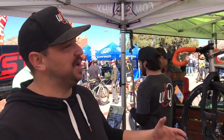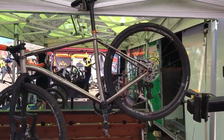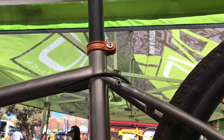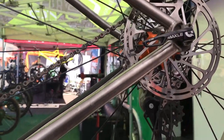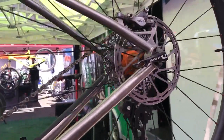We use 3.2 titanium throughout all of the tubing and then 6.4 titanium in all of the machine parts. This bike is super customizable — if you want to run a rigid fork, if you want to run a dropper post, we can make it all happen. We also do custom colors in terms of hubs, nipples, all of your hardware. Whatever dream build you have, we can make it happen.